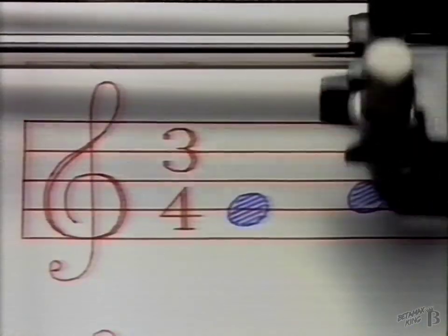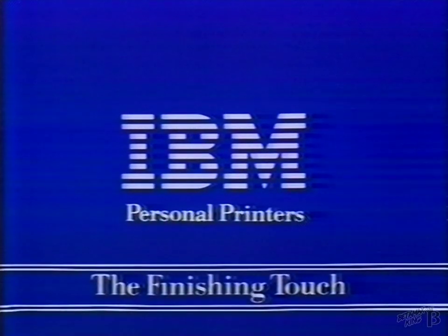For text, for color, for graphs, for pictures, for speed, for charts, for letter quality, for whatever you compose. IBM Personal Printers — for the finishing touch.